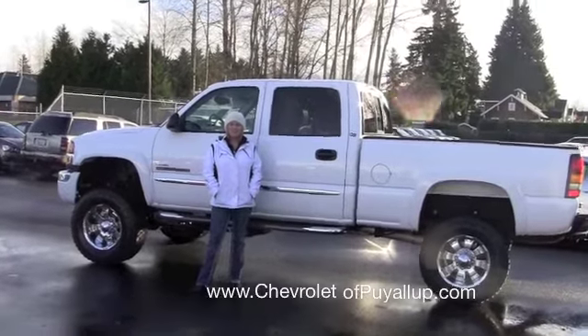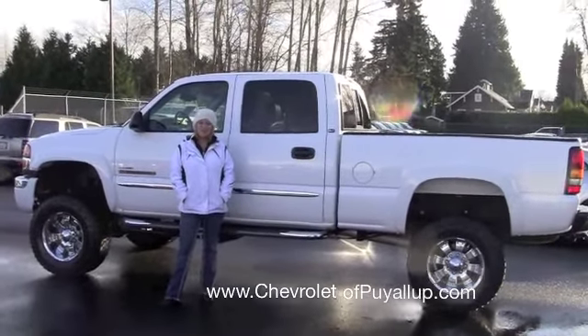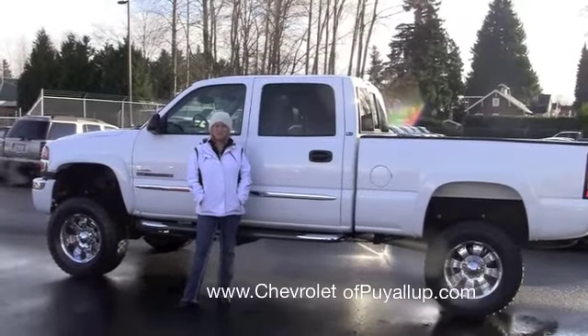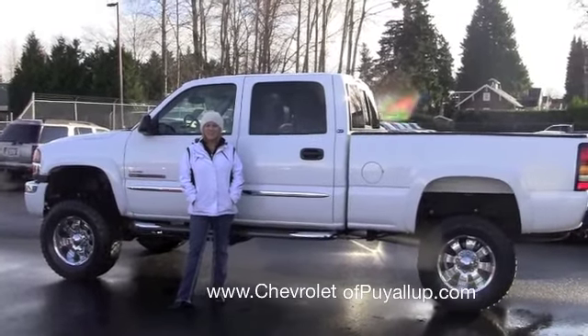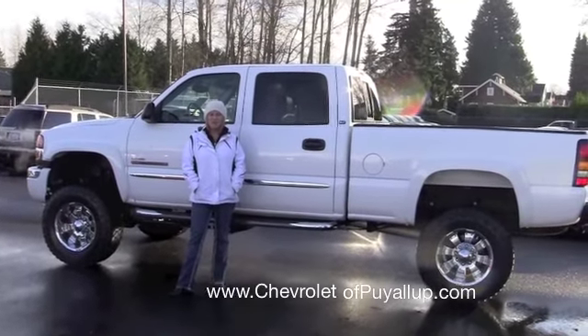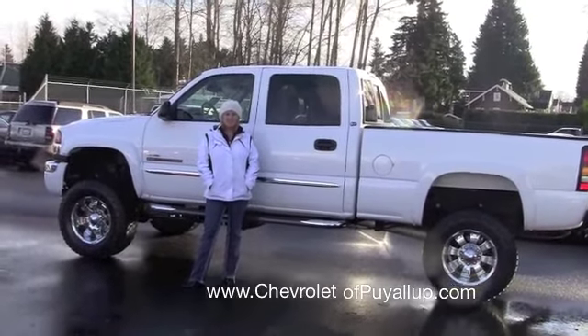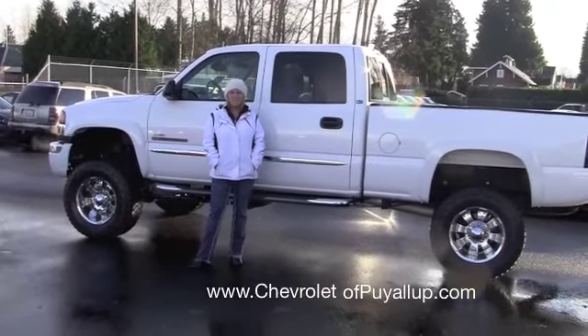Hi Scott, it's Shelly from Chevy at Puyallup. It was great talking to you this morning. It looks like all the snow's gone up here — I'm sure they're still snowing down in Oregon. I just wanted to let you know that Brett and I are going to be doing a video of the vehicle that you are interested in, and it is the '06 GMC Sierra 2500 HD.